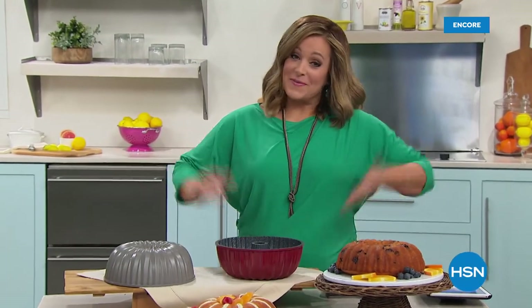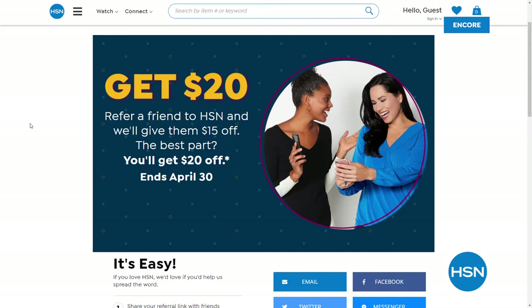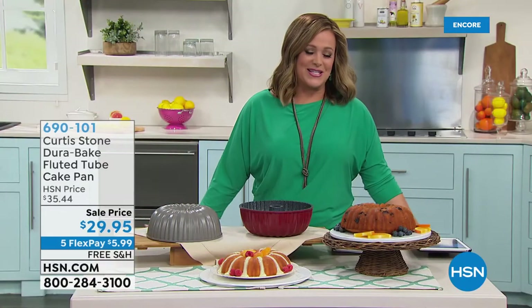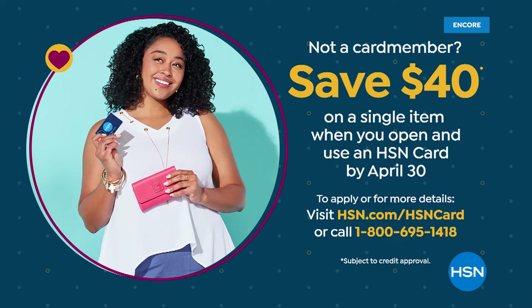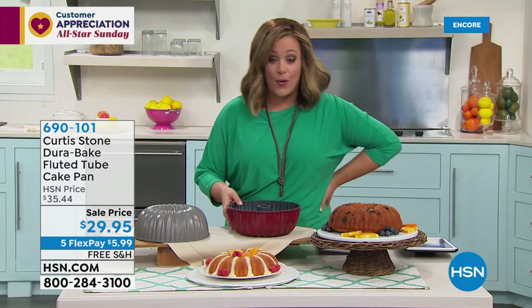It's customer appreciation month and HSN is giving $20 towards your next purchase when you refer new friends. Search 'Share the Love' at HSN.com. Your friend gets $15 off their first purchase. Also, if you sign up for the HSN credit card and get approved - a no annual fee card - you get $40 off your first purchase, making the Today's Special essentially free.